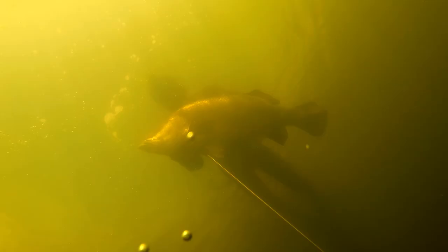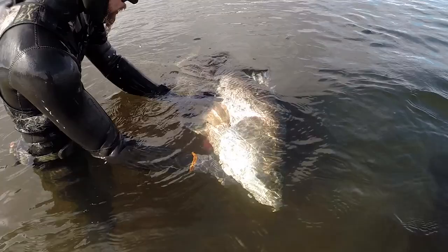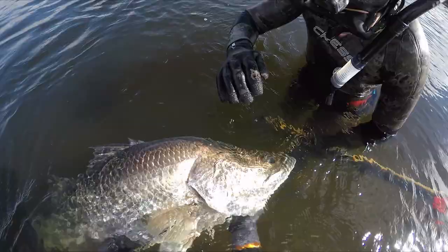At 13 kilos, this was an awesome way to start the trip. The only thing that could be better is if Jay shot one too — and that he did, but with a very bad shot where the flopper only just came out under the skin. I had to put a second shot in quickly to secure the fish.